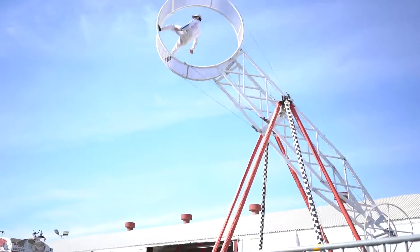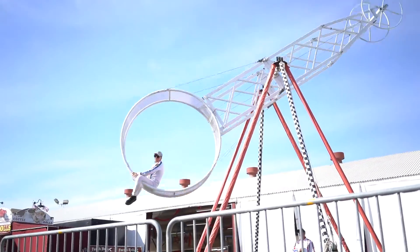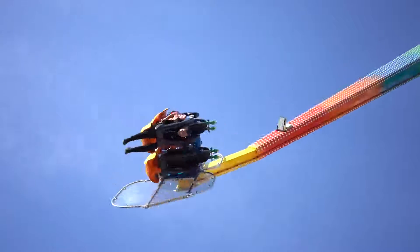A group of daredevils called the Nerveless Knox perform risky and unusual circus acts, including aerial stunts, gymnastics, and flips while spinning on a wheel.